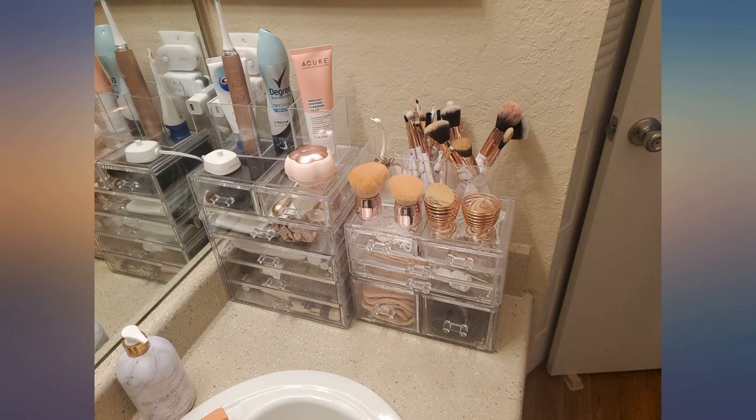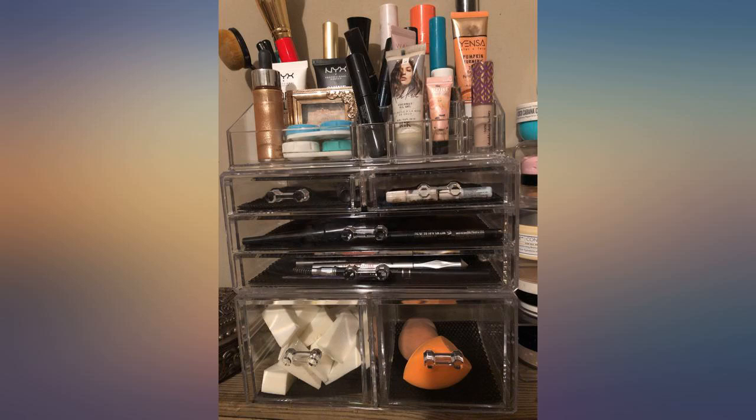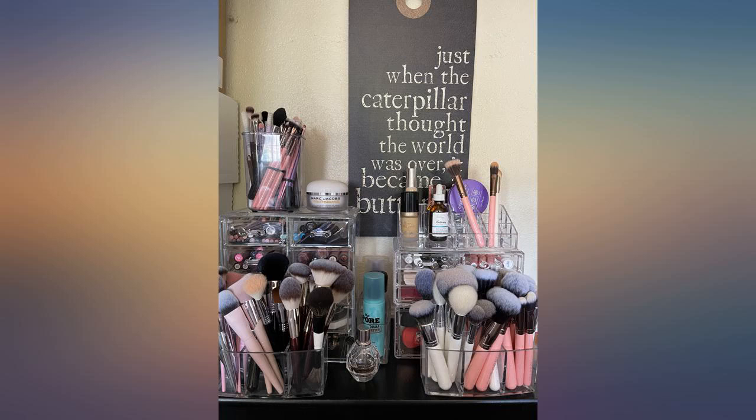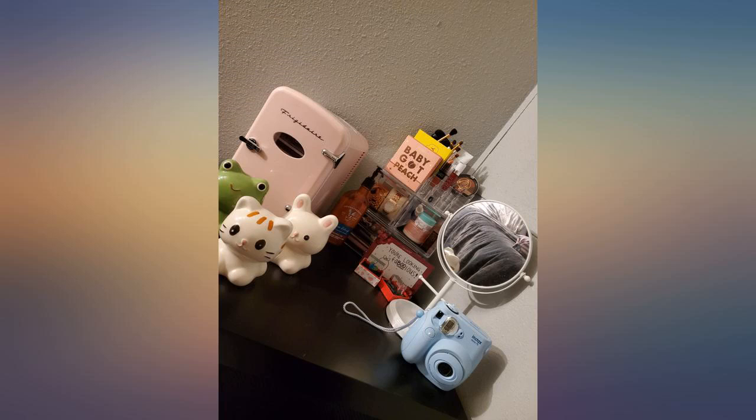Love this organizer. I have a few others that just wouldn't hold everything. This one fit the rest of my things that were scattered on my vanity. The only complaint I have is that some of my things were too tall to fit in the drawers perfectly, but I made it work.